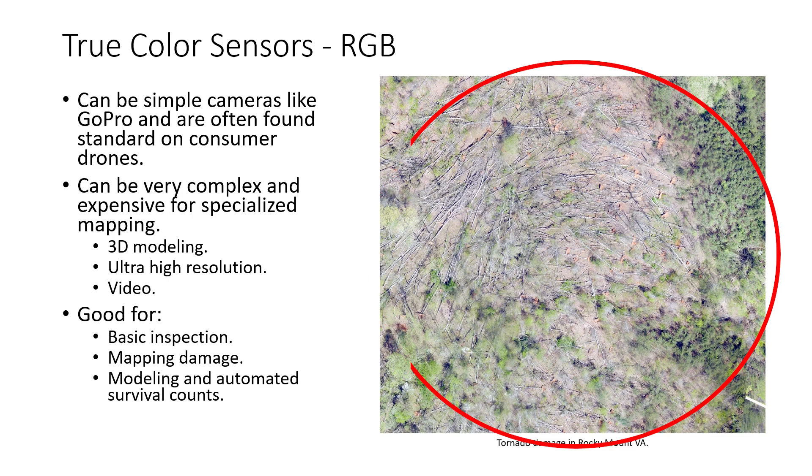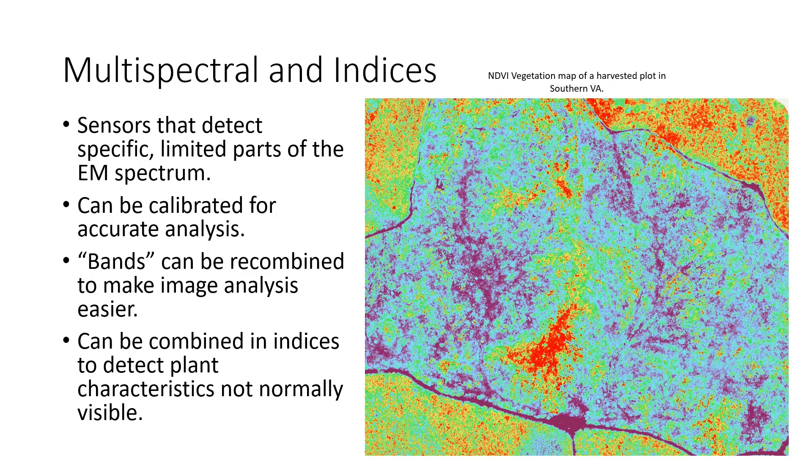We can also use RGB imagery for automated classifications and, to an extent, 3D modeling. The next step up from an RGB sensor is a multispectral sensor. Multispectral sensors are usually clusters of cameras where each individual sensor is designed to collect information from a narrow specified part of the electromagnetic spectrum, usually around 20 to 50 nanometers wide. We can then calibrate that imagery by collecting information about ambient sunlight so that we can measure how light interacted with materials on the ground by the light reflecting back into the sensor.